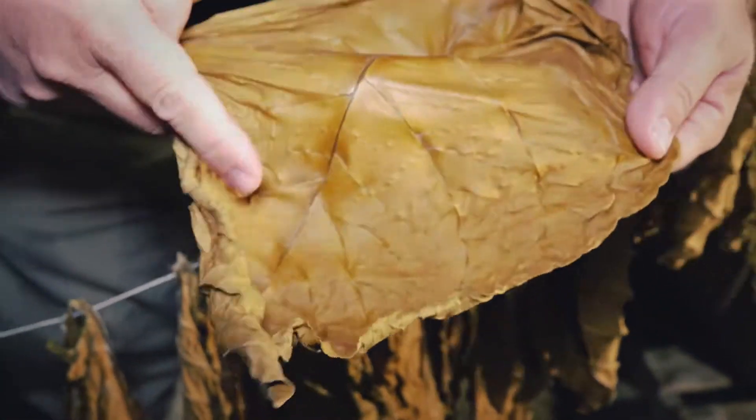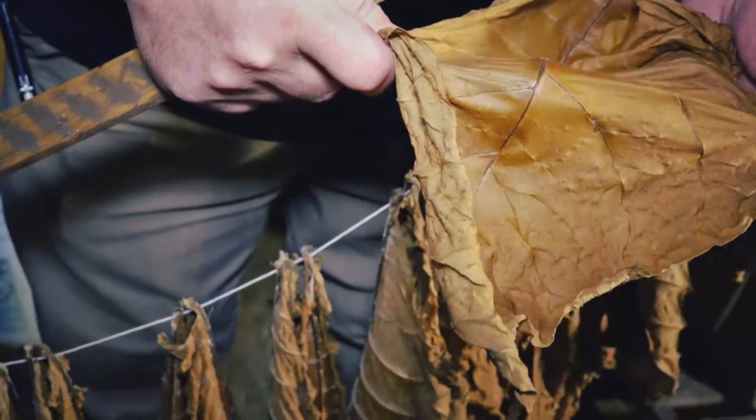That's what we're looking for — nice leaves, no holes, beautiful sheen.